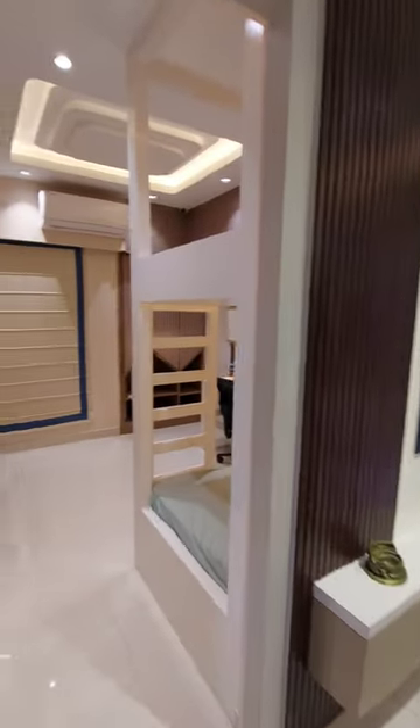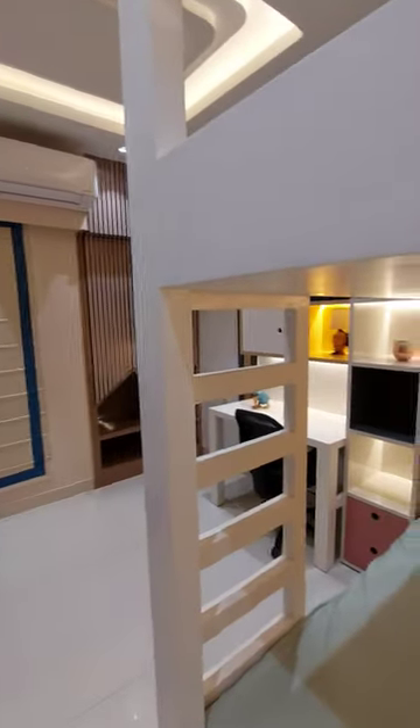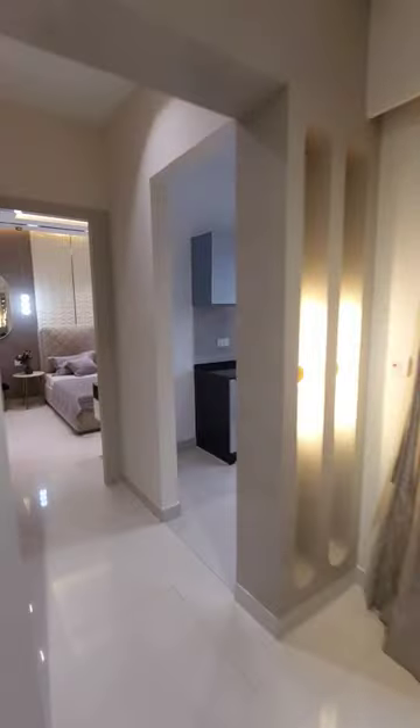This is your first bedroom, beside that is your guest bedroom, and on this side is your kitchen.